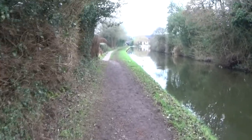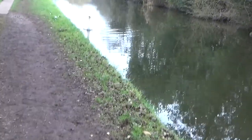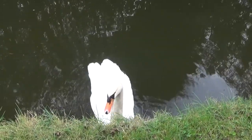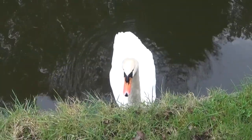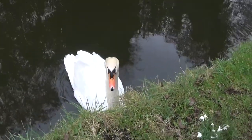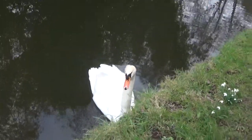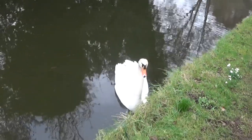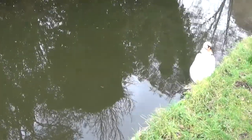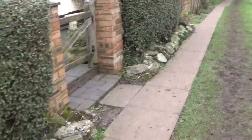We've got ourselves a swan there, guys. Wow, I've never been this close to a swan before. Hello! You're just trimming the hedge, hey? So cute. Are you following me now? Shall we go this way? Are you coming with, or are you going to stay there?